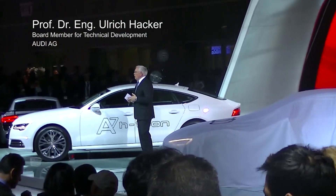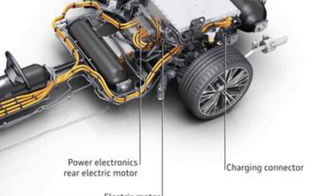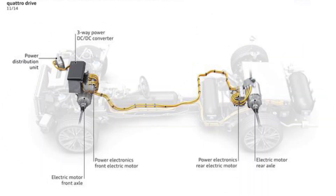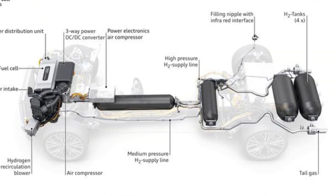The A7 Sportback H-Tron Quattro is a fuel cell plug-in electric concept, and that's special. The plug-in drive includes a lithium-ion battery with 96 cells and 8.8 kilowatt capacity. The fourth generation fuel cell drive operates with four hydrogen tanks with a 130 liter total capacity. These tanks are made of ultra-lightweight materials such as aluminium and carbon fiber.